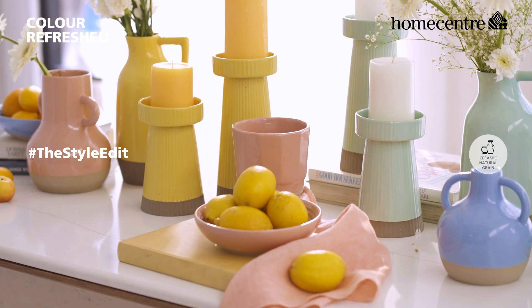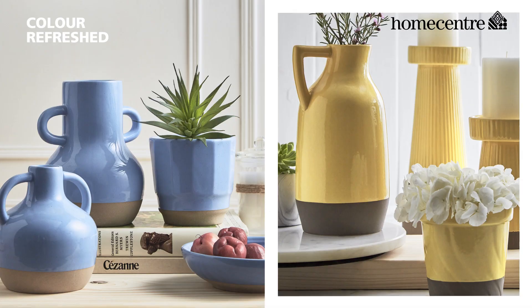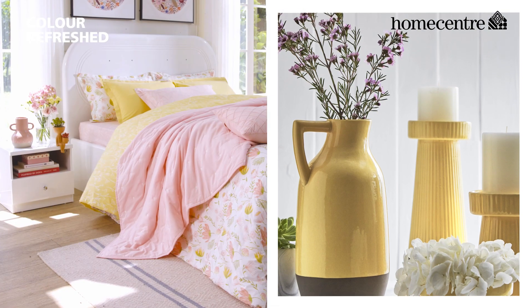Why not transform your room corners with the latest trend? Our pastel decor in interesting shapes and soothing colors are apt for any space.